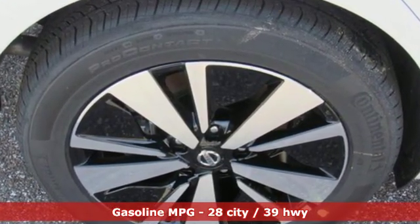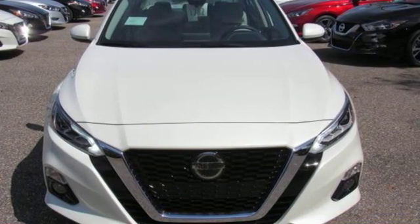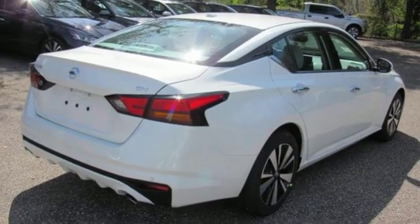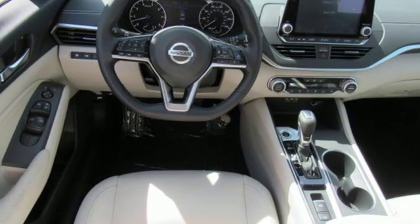Streaming audio, doors and push-button start proximity key, dual zone climate control, autonomous cruise control, remote engine start smart device, front heated bucket seats, continuously variable automatic transmission.